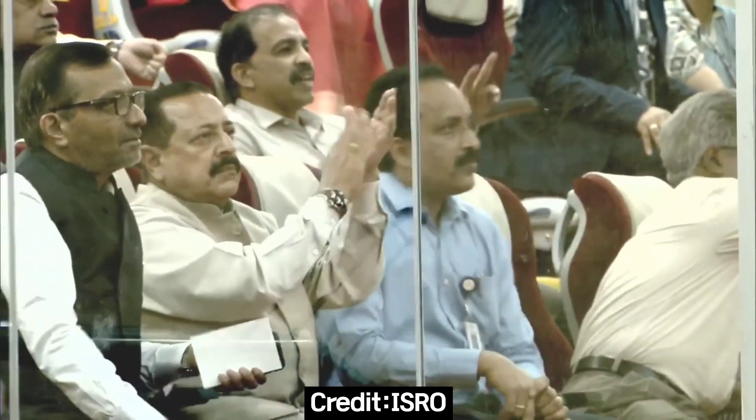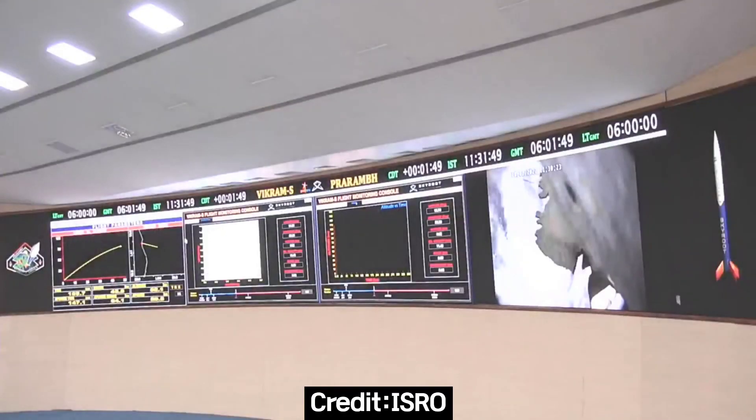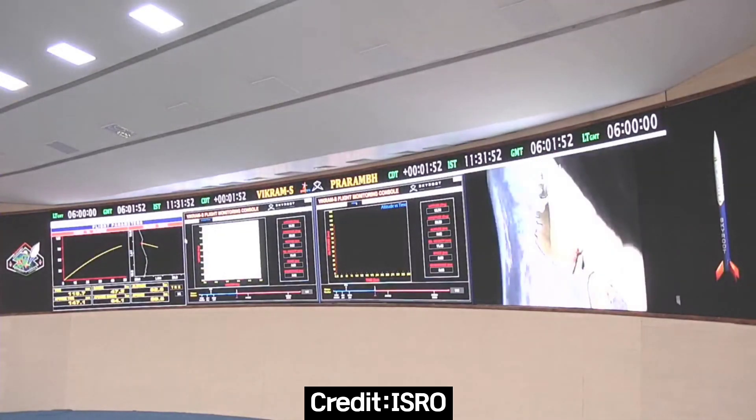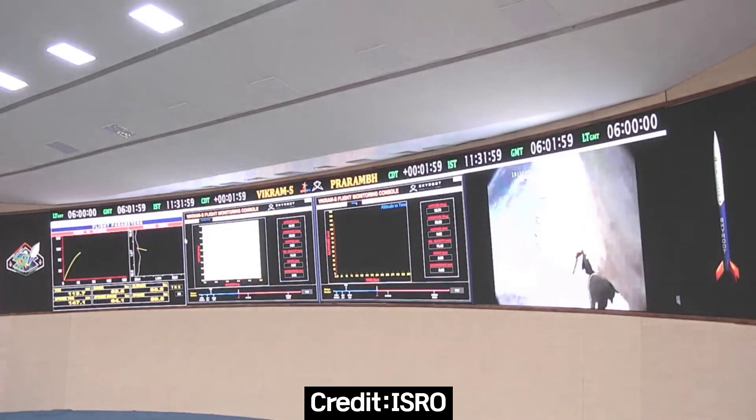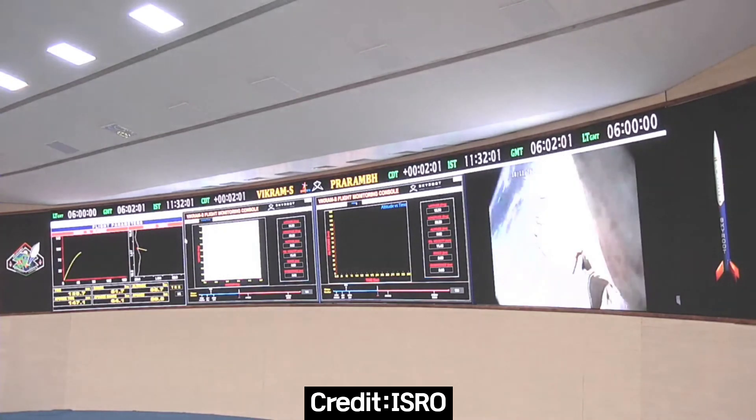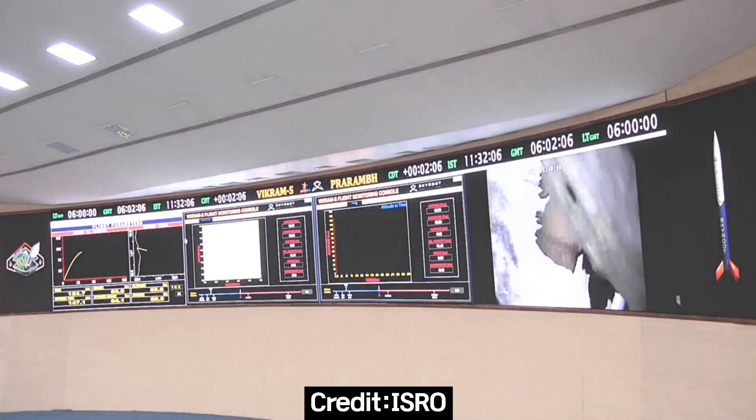The present altitude is 75 km. As we slowly go towards our target of crossing 80 km and way beyond that, nominally we expect to be around 100 km when the peak altitude occurs. Views from the Mission Control Centre. 86 km of altitude. We are at 85 km now. And slowly and steadily, we are reaching our peak altitude.